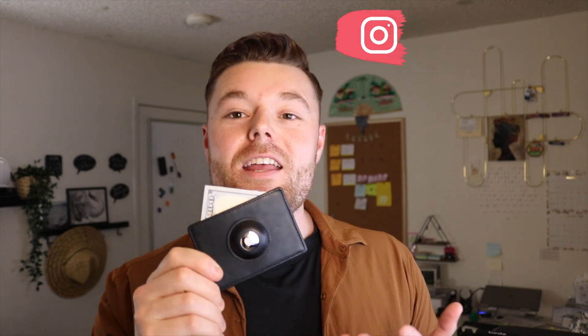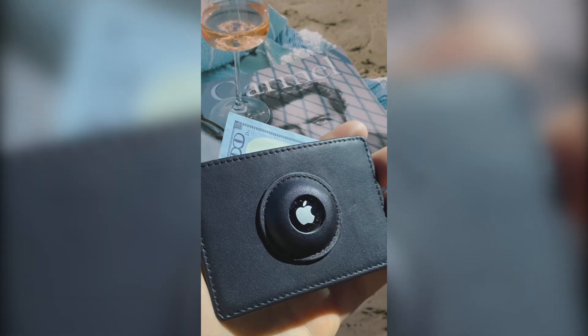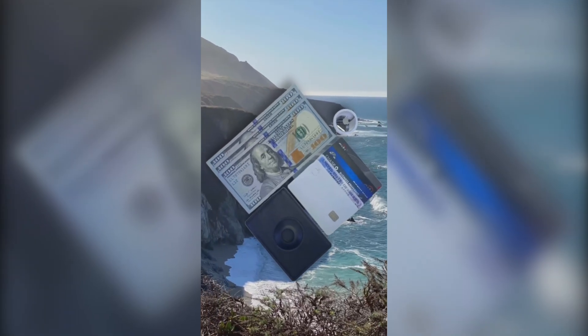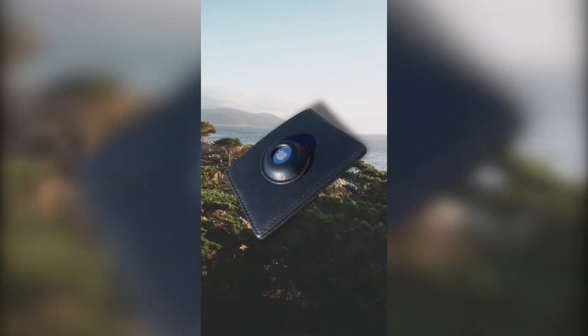I wouldn't be promoting it if I didn't stand by it. It's super slim — under half an inch thick for an AirTag wallet — made of premium soft textured genuine leather and a soft touch RFID blocking lining in the middle. Feel free to grab yours on Amazon today. I will leave a link down in the description below.